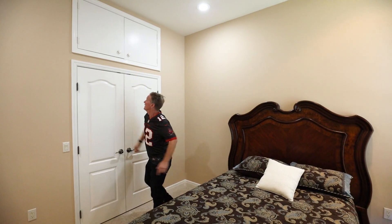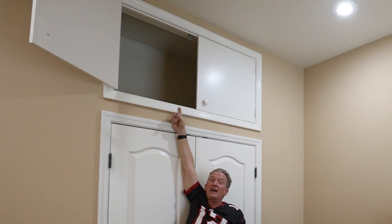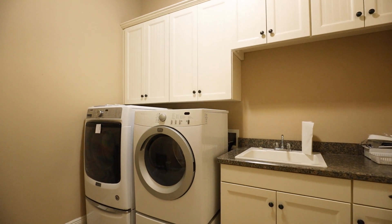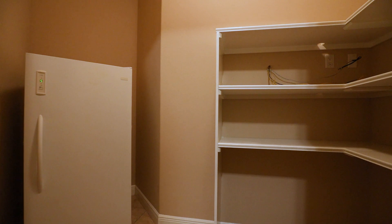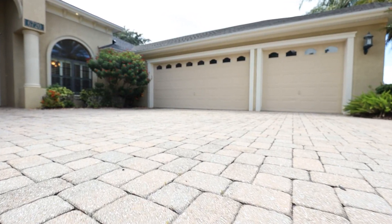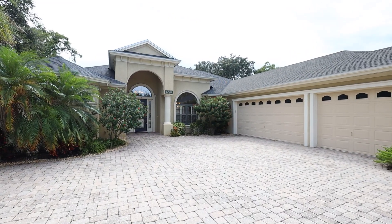It's got storage up here. It's got a huge laundry room, additional cabinetry, a sink, and a huge storage area right off the laundry room. Three-car garage, side entry, pavers. It's in a beautiful wooded, gated neighborhood right off Carter Road.